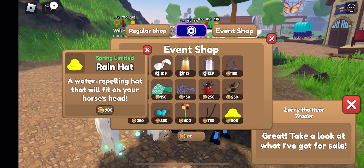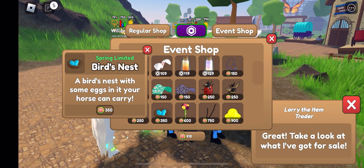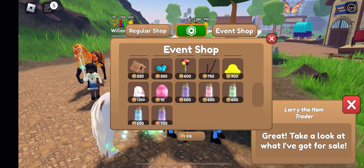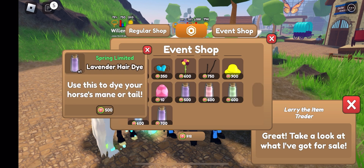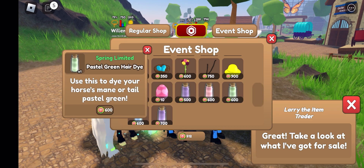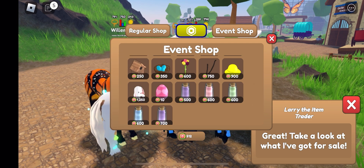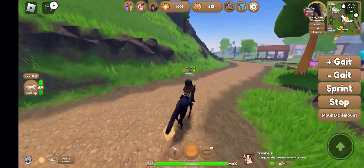I also like some accessories so far, like the bee ones. I might have to make a horse especially for the bees — I'll probably breed a white Friesian and then add the event dice and event accessories to it. Oh my gosh, look at the bunny on those horses' backs, that's going to be so cute. So far it looks like the hair dyes available last year, except for the lavender fade — I think that one might be new.